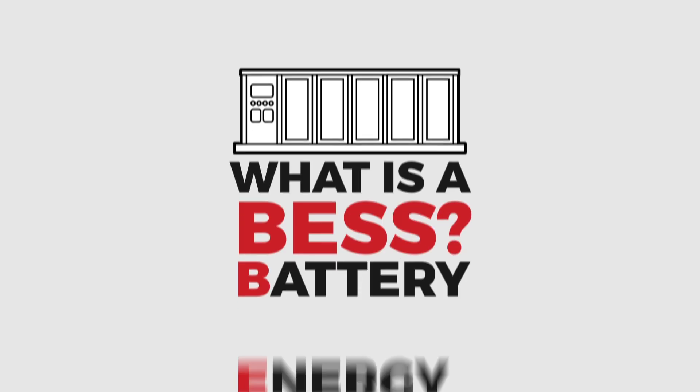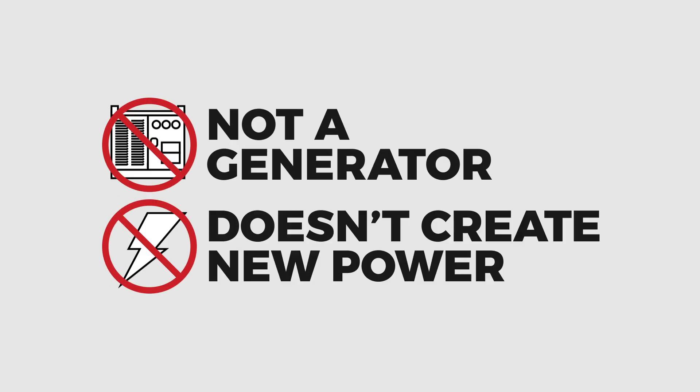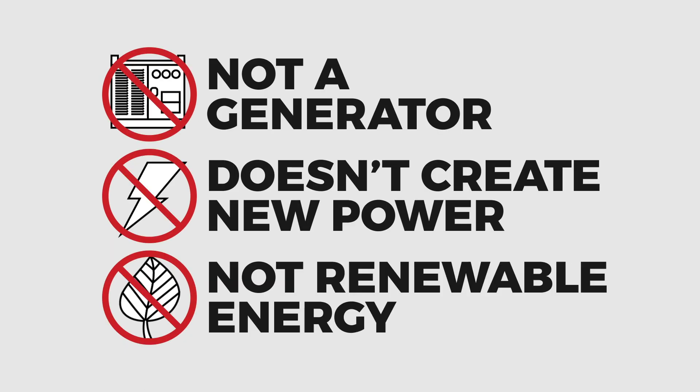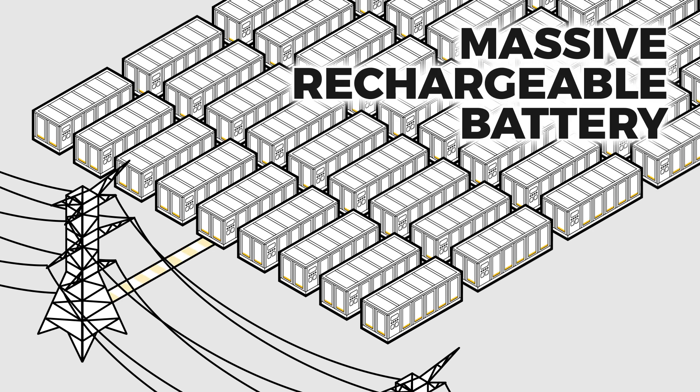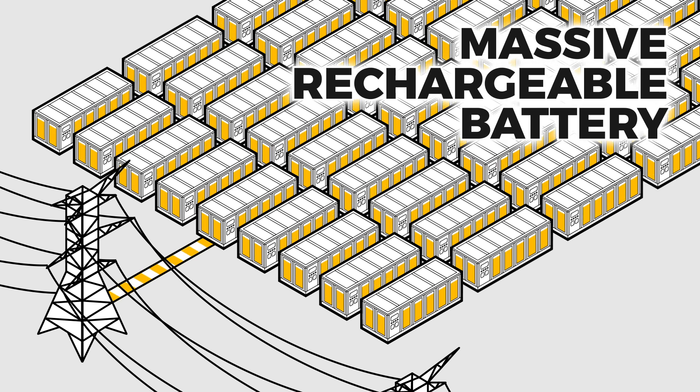What is a BESS, or battery energy storage system? It's not a generator, it doesn't create new power, and it's not renewable energy. A BESS is simply a massive rechargeable battery — one that draws power from the existing grid when demand is low and pushes it back when demand is high.